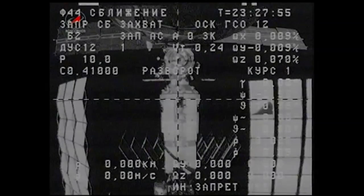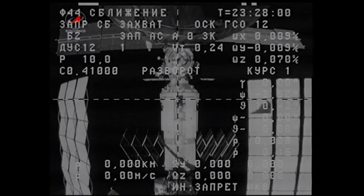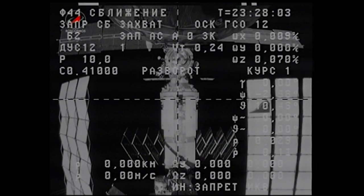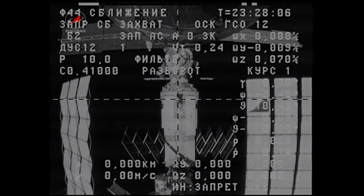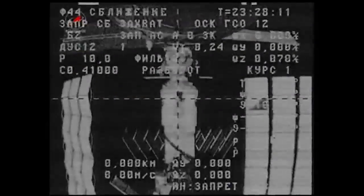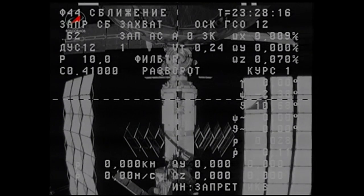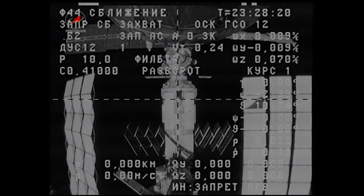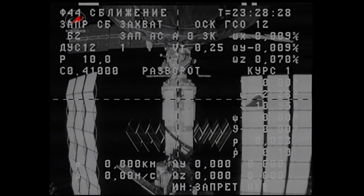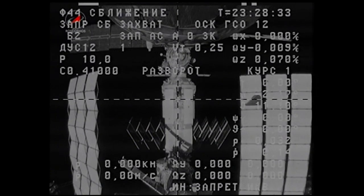This is Mission Control Houston. We're getting a look from the external camera from the Progress that has physically separated from the International Space Station. In just about a minute, the Progress thrusters will fire in a separation burn for about 15 seconds to create a change in the Progress velocity by 0.66 meters per second.